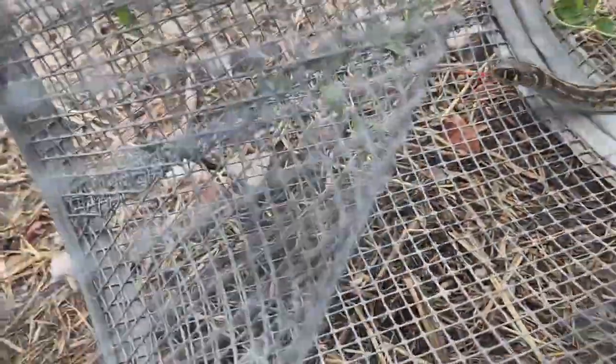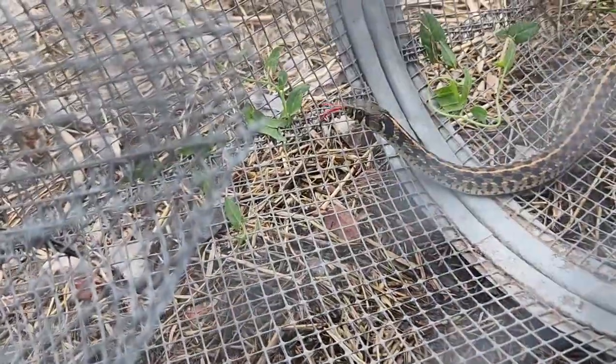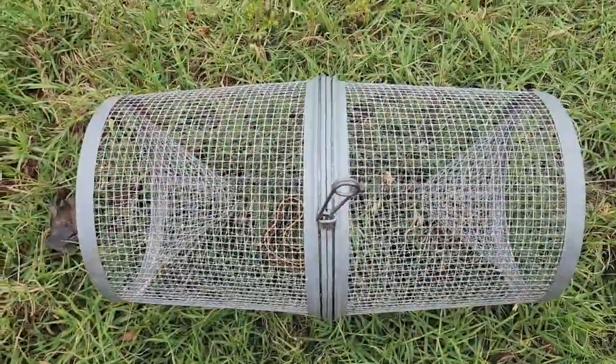He's coming this way. Let's see if you can see him. There he is. Alright, we're going to move you. Here's our little friend.